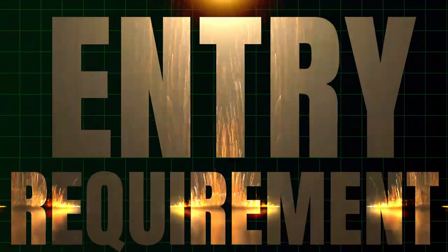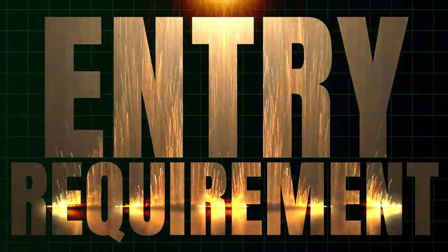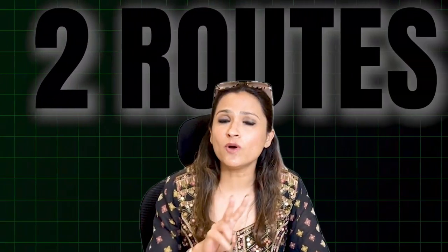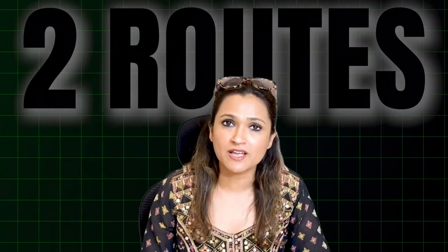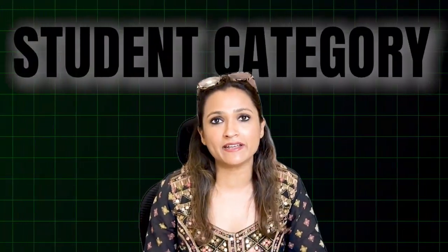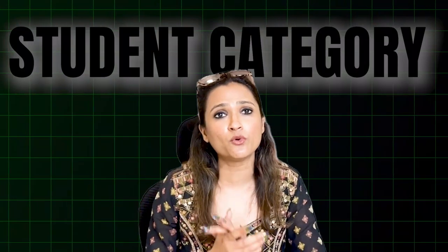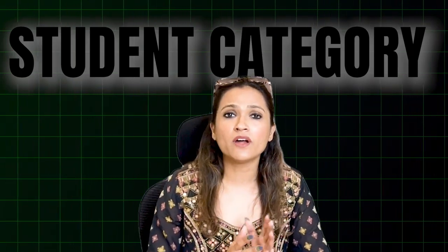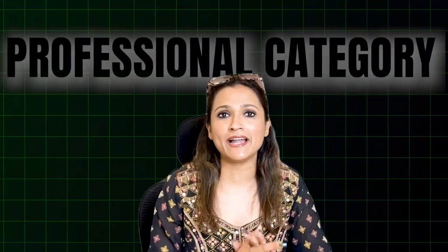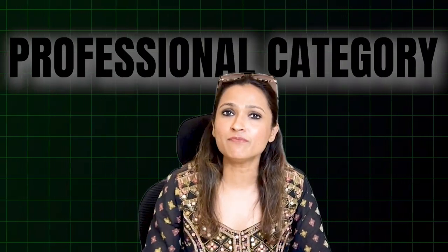Now let's talk about the entry requirements for the USCMA qualification — at which level does your journey start? There are two categories in which you can enroll. The first is the Student Category, which begins just after Class 12, allowing you to start USCMA while doing your graduation. Or you can take the Professional Category, designed for working professionals looking to advance in their careers.